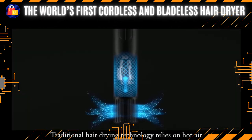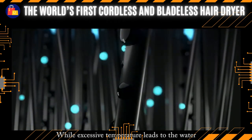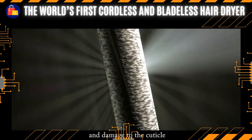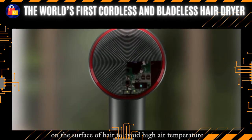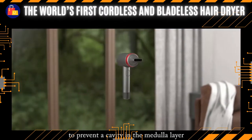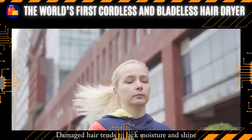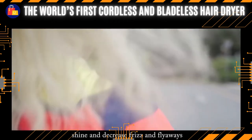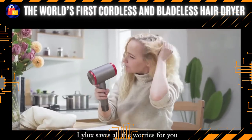Traditional hair drying technology relies on hot air, but excessive temperature causes the water in the cortex to evaporate rapidly, creating cavities in the medullary layer and damaging the cuticle. Lilux hair dryer fast blow dries the moisture on the surface of hair to avoid high air temperature, gently blowing dry the water to prevent cavities in the medullary layer. Damaged hair tends to lack moisture and shine, but with its fast drying and controlled styling, it helps increase smoothness and shine, and decreases frizz and flyaways.